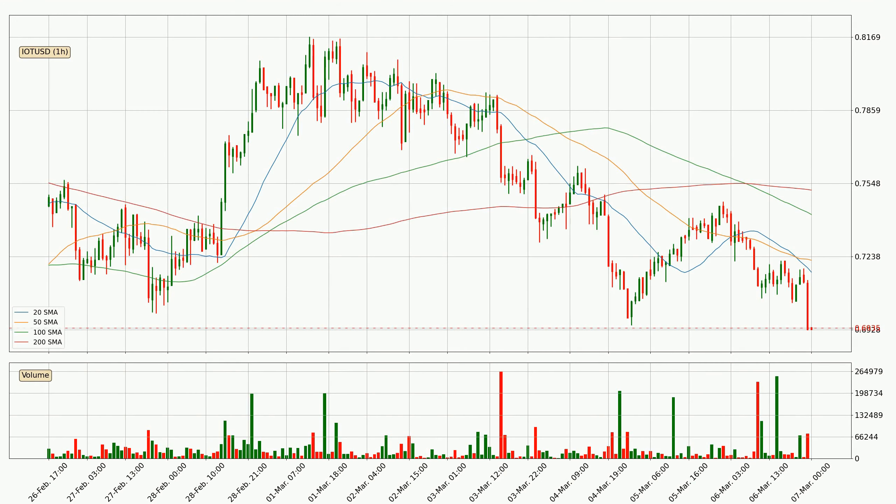Jumping to the hourly simple moving averages, for this time interval the current price is below all of the simple moving averages, which looks bearish. You should keep an eye on the closest SMA — the 20 SMA will play as resistance, or the price will peak above it, which is around 71.7 cents.